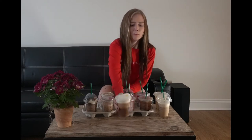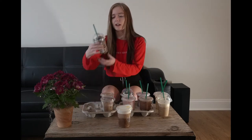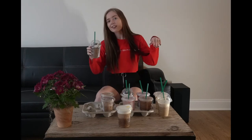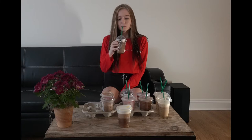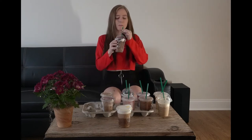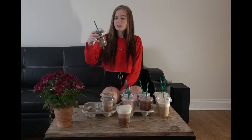Yeah, definitely not horrible — I'll put that right there in the middle for now. Okay, then I'm gonna try the Java Chip Frappuccino. I used to only drink cappuccinos from Starbucks but I've kind of moved on to iced coffee. It's pretty good, it's a lot of chocolate.